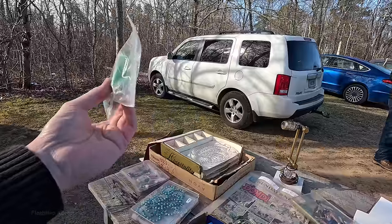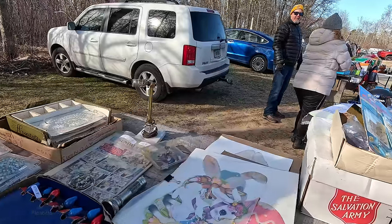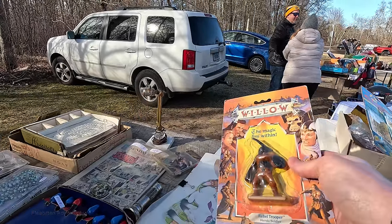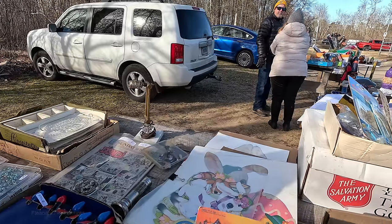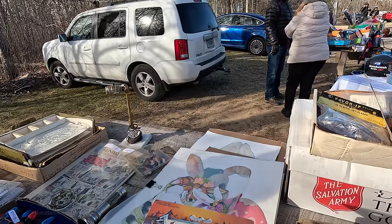How much are the little TVs? Five bucks for both of them? Together? Yep. All right, I'll do that. And how much is this Willow? If you want the whole box, you can have the whole box for 20 bucks. That's all 70s stuff in there. That's a decent piece — that's a war hammer. It's all there.